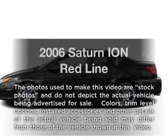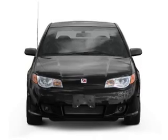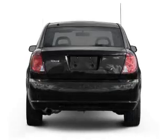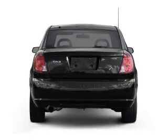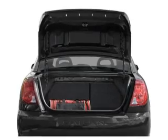Presenting the 2006 Saturn Ion. If you're looking for an automobile with great attributes, look no further. With an efficient four-cylinder engine that gives you more control with its manual transmission. Stand out from the crowd with premium wheels. Brake safely with the anti-lock braking system.